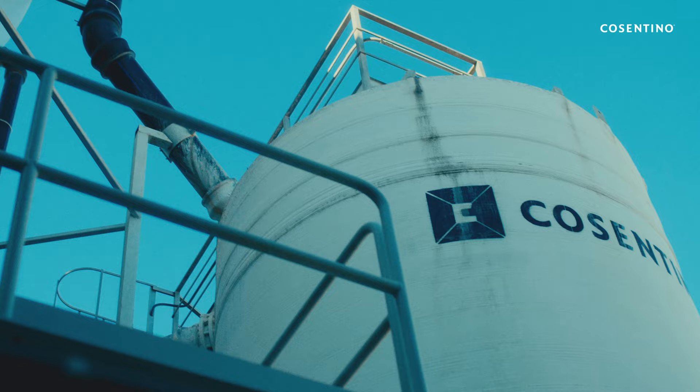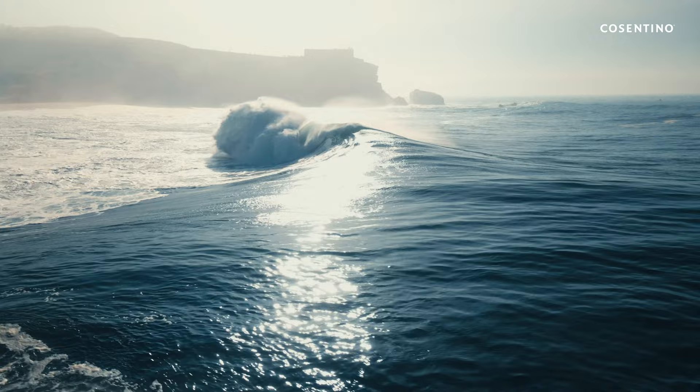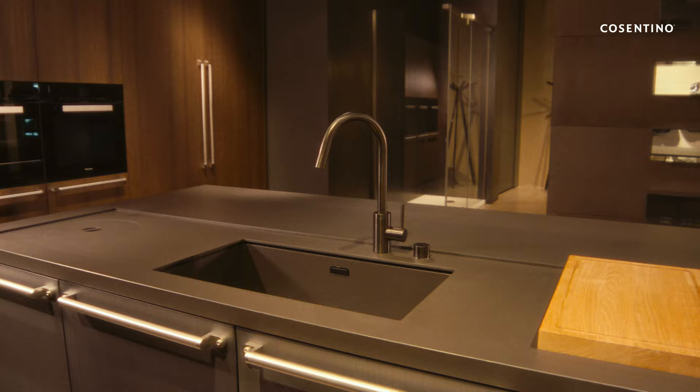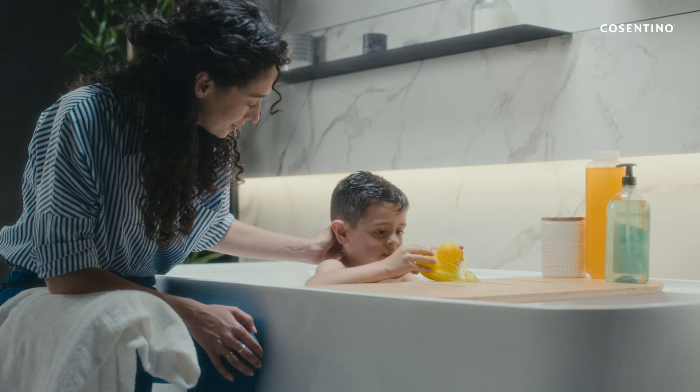In 2023, with the inauguration of the water treatment plant, we will meet our goal of water circularity in our industrial facilities of Cantoria. We also recycle 100% of water used in production processes, achieving zero water discharge in rivers and seas.